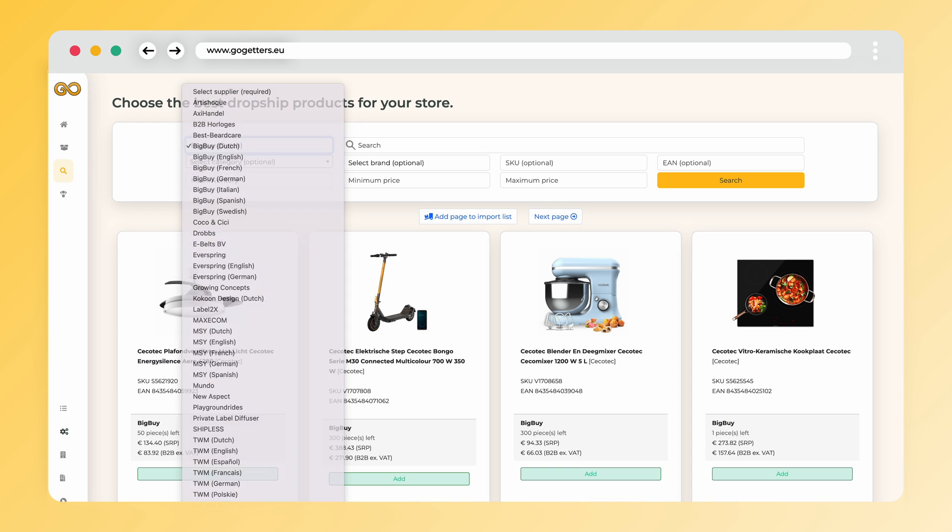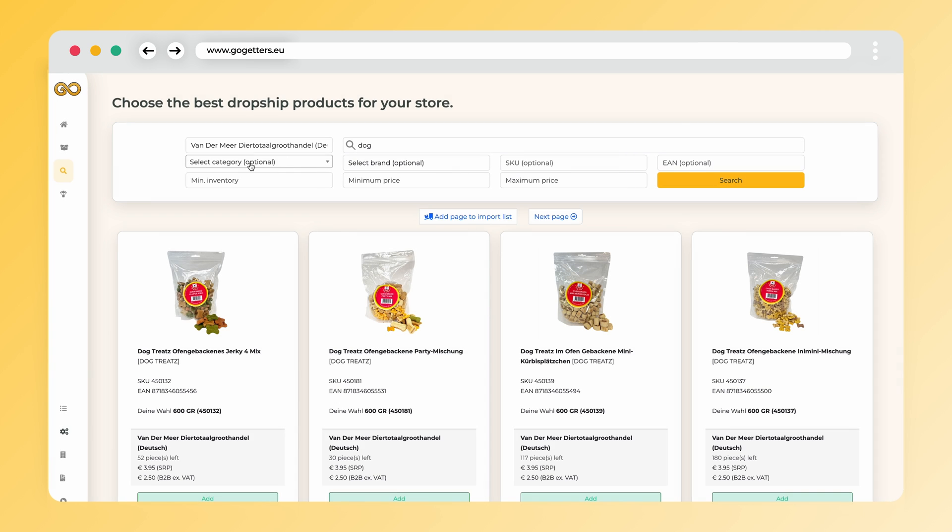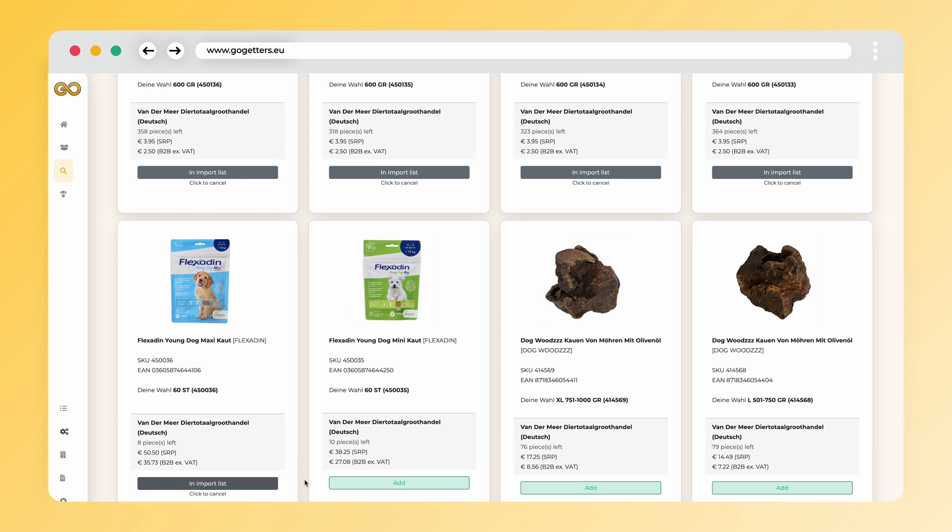Navigate to the Search Products page and select Vandermeer. If you want to search for specific products, you can use the search bar on the top right. Filtering out categories can also be done using this selector. Let's select some products.